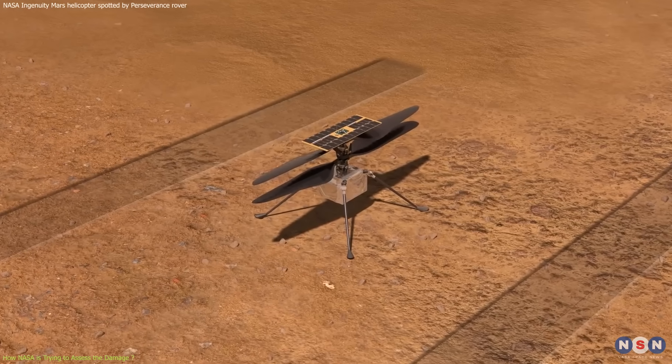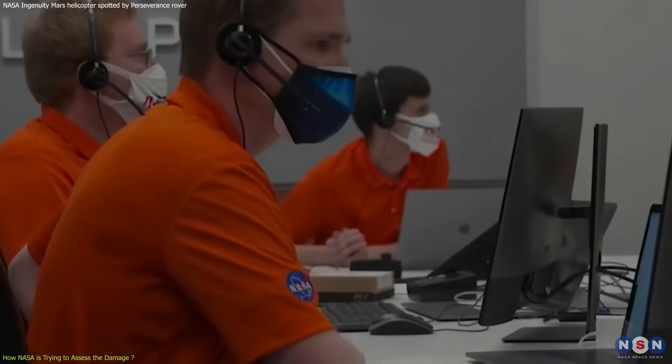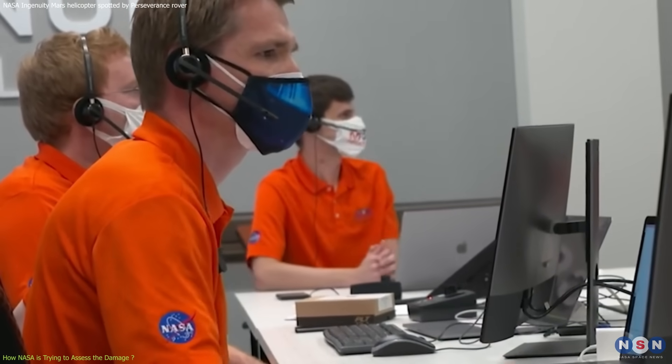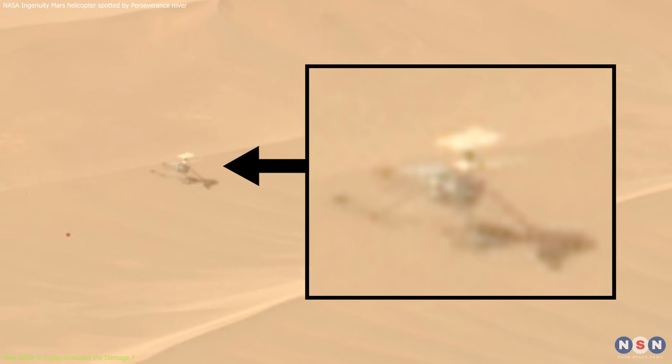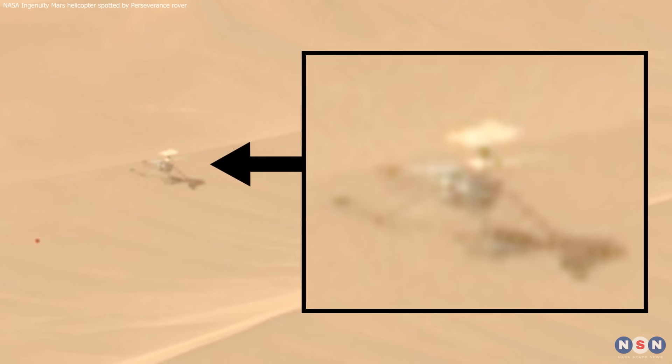The method was still ongoing at the time of making this video, and the team was hopeful that they could find a way to restore the helicopter's functionality, or at least to learn from the experience and improve the design for future missions.